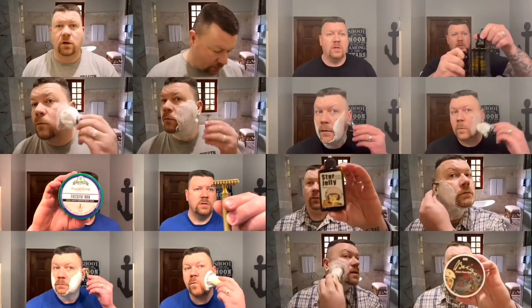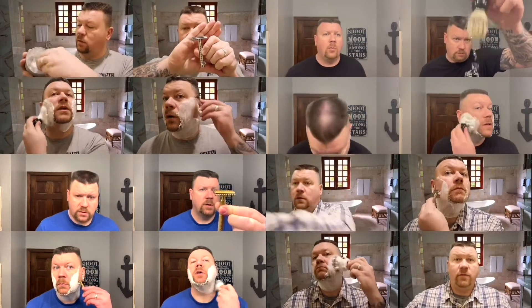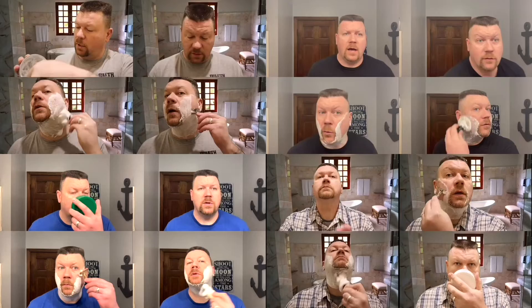Hi, I'm Matthew. Welcome to my channel. And today I'm going to not do a shave video. I'm going to do a video about shave soaps, and I'm going to talk about my top five favorite scents by Phoenix Artisan Accoutrements.